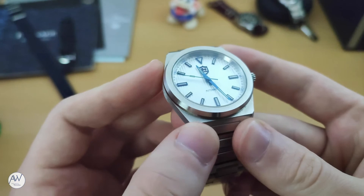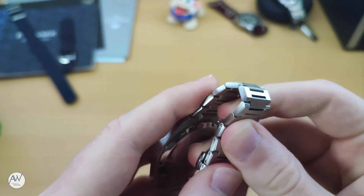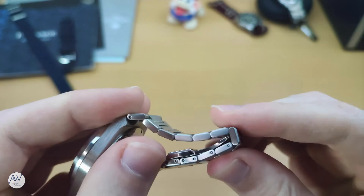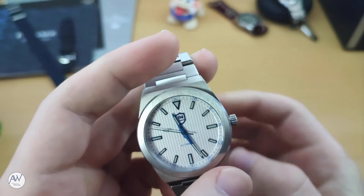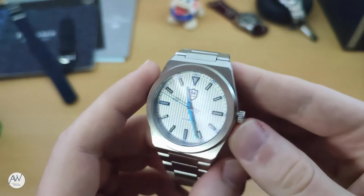Moving on to the bracelet, it too is completely brushed with no polished surfaces. It uses H-shaped links and is fully articulated, meaning the rectangular middle part of the link is a separate piece and can be bent, making it a very comfortable wearing experience. However, a lack of half-size links or any form of micro-adjustment on the clasp means that a perfect fit is not guaranteed. Unfortunately, the watch that I have here also arrived with a small area of damage around the pinhole where the bracelet meets the case.